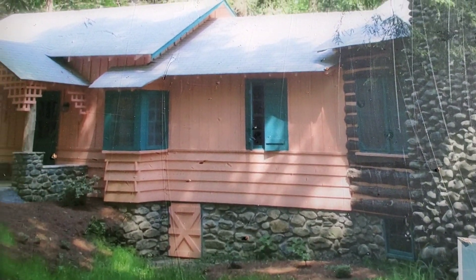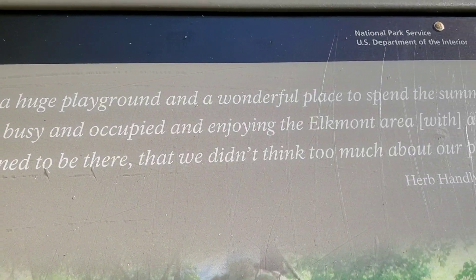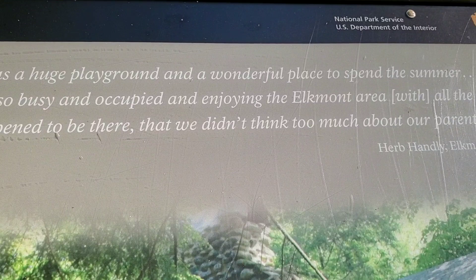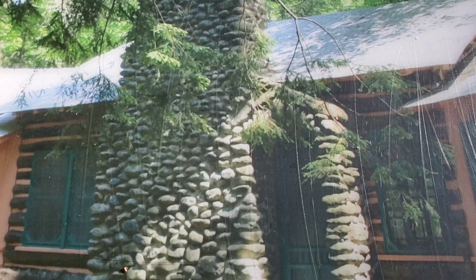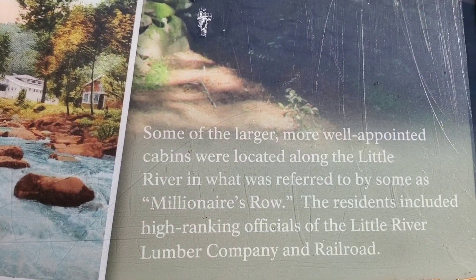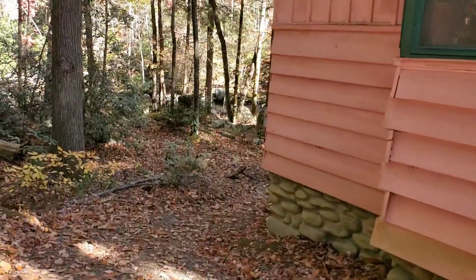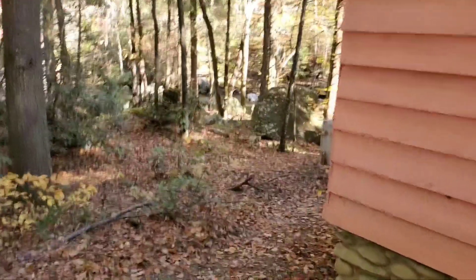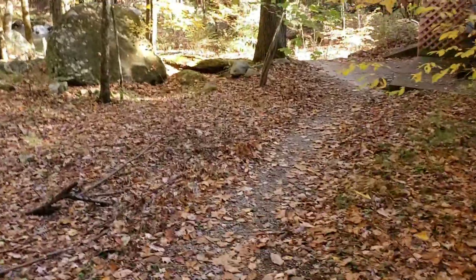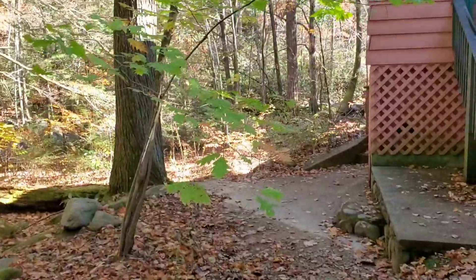This is a beautiful cabin — just so peaceful and relaxing. You can hear the water running back here. It's still a gravel road back behind it, so let's take a little walk down to the river and listen to the sounds of nature here in the Great Smoky Mountains National Park.